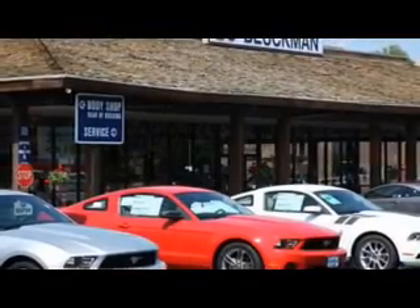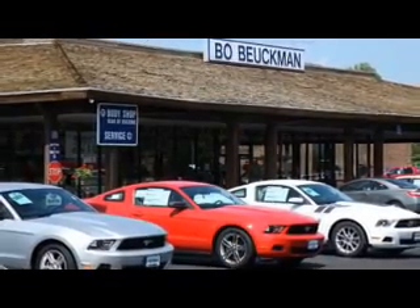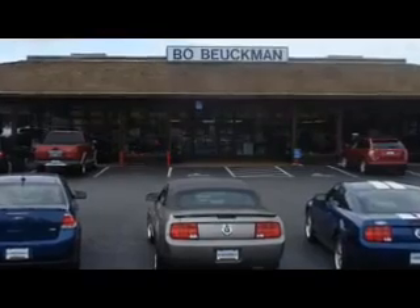You gotta go to Bo, go to Bo — Bo boyfriend Ford — when the best deal is what you're looking for. You gotta go to Bo.